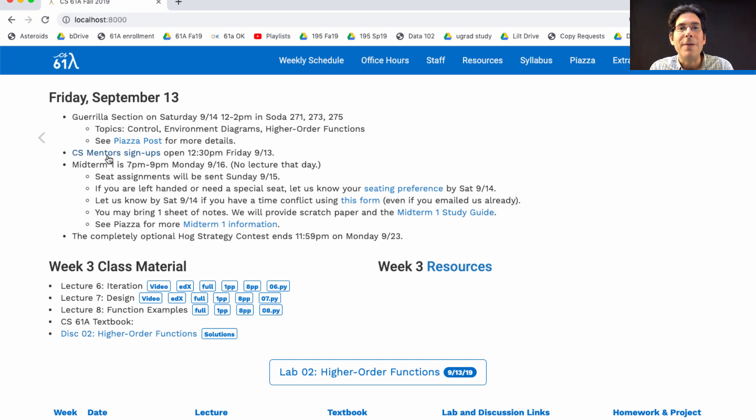CS Mentors is a student group that organizes small group tutoring sessions focused on course material. If you're going to spend an extra hour per week beyond lab, discussion, homework, and projects just trying to learn the material well, this is a great way to do that. These weekly one-hour small group sessions have only four or five students in them, so you can ask questions without having 30 other people in the room. Sign up now — it's optional, but a really great part of the course.